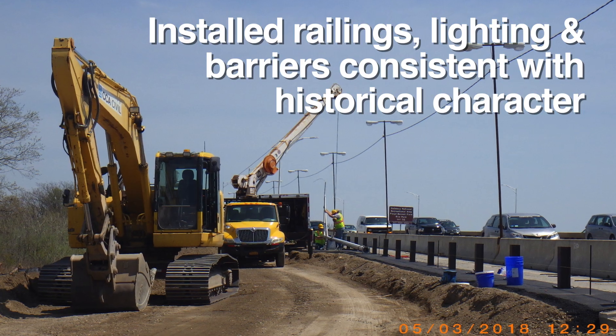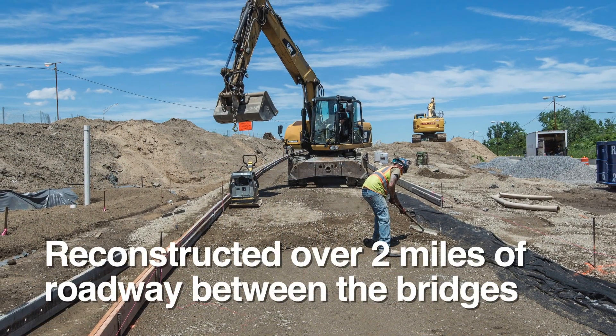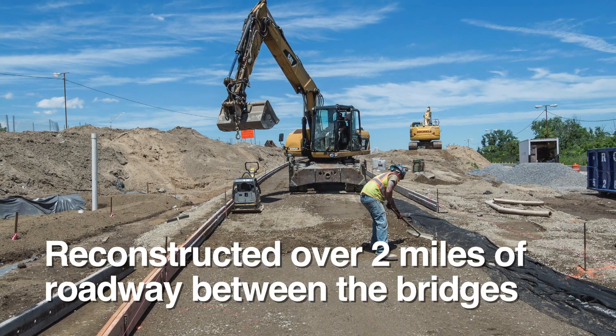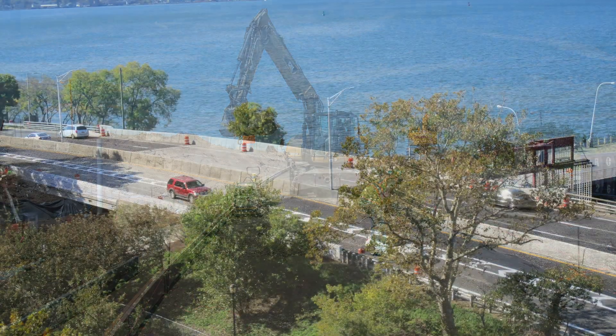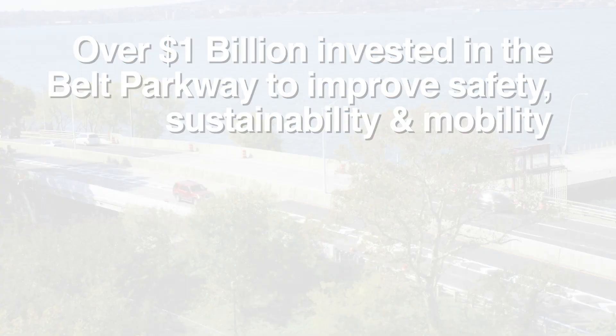The project installed railings, lighting, and barriers consistent with historical character, reconstructed over two miles of roadway between the bridges, with over $1 billion invested in the Belt Parkway to improve safety, sustainability, and mobility.